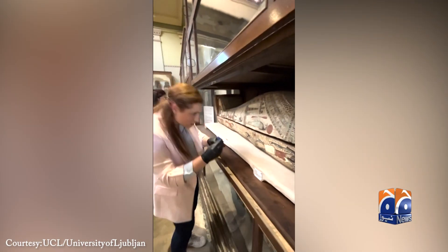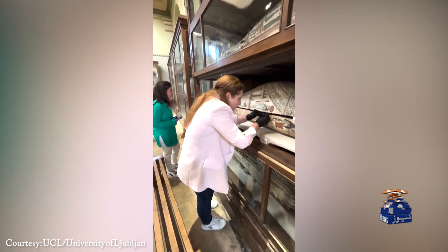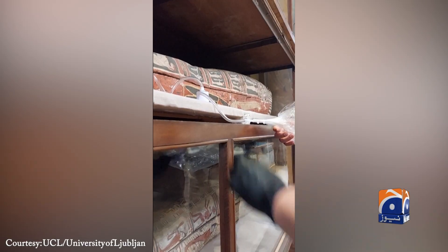By carefully inserting instruments into the sarcophagi, the team collected 10 liters of ancient air, capturing the volatile compounds responsible for the mummies' distinctive odors.